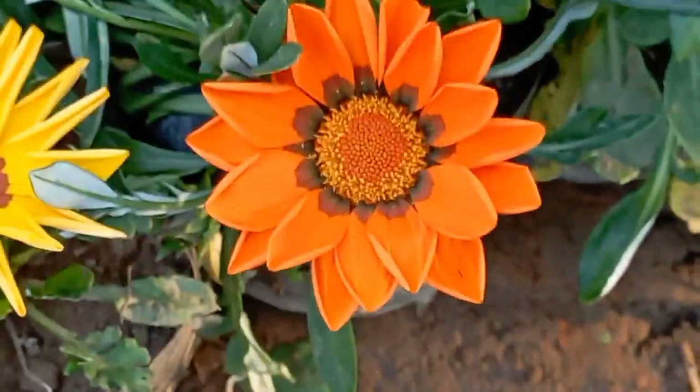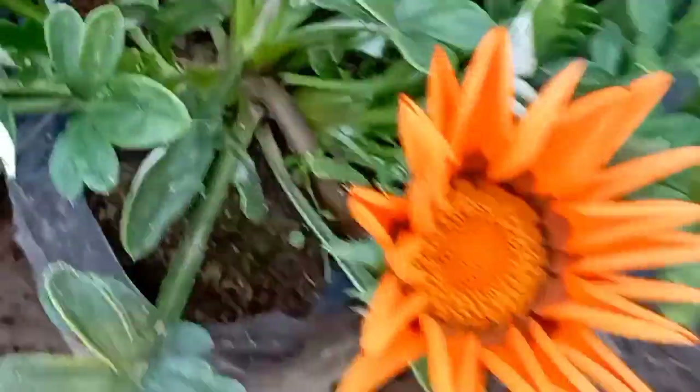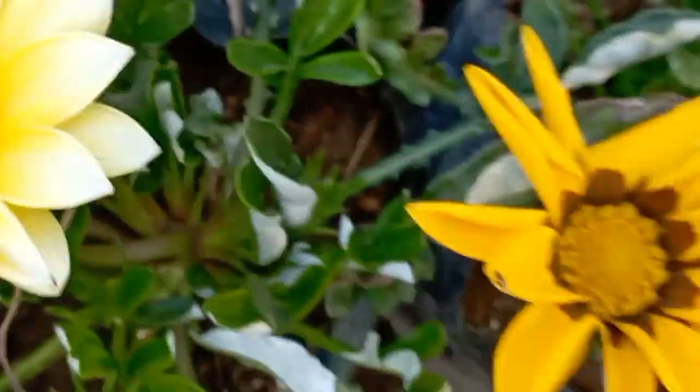This is a collection of Gajani. It is very beautiful. This is a Pittonia color, which is a star.